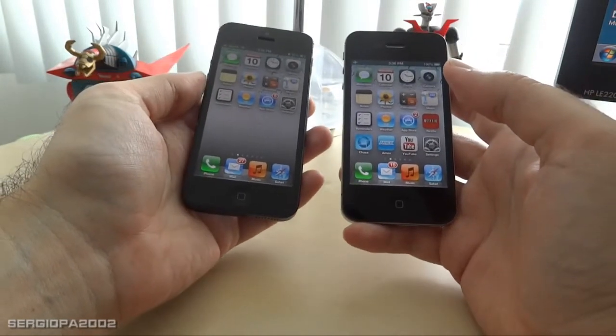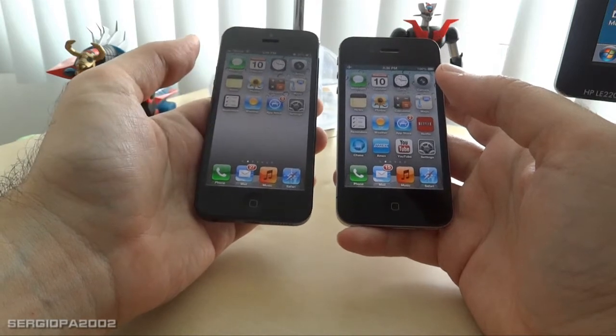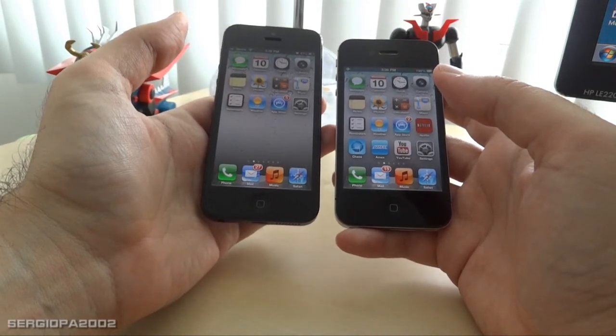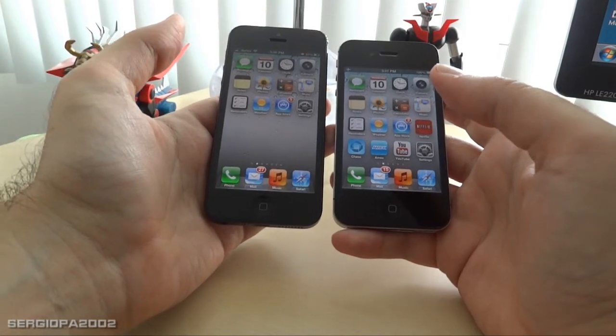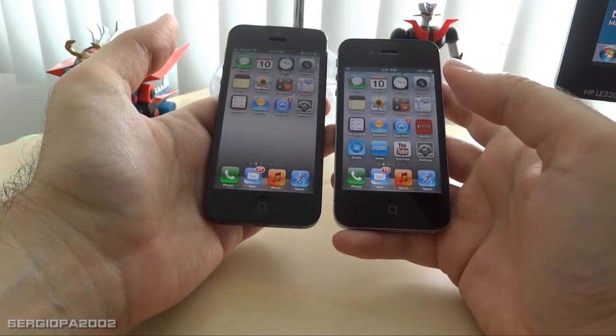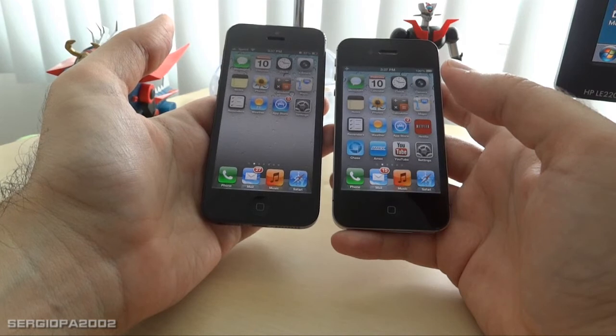Of course the other difference is the bigger screen, which may not be a very definitive factor when you want to switch, but to be honest it does seem to be better.